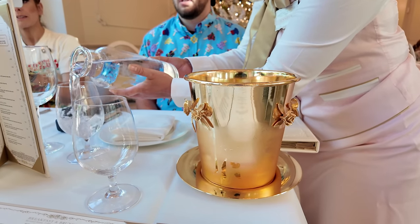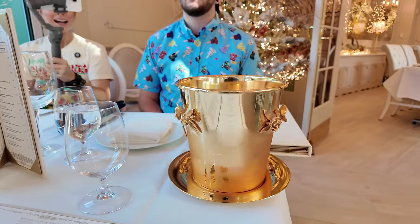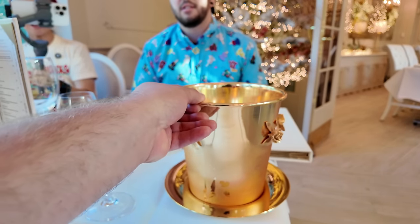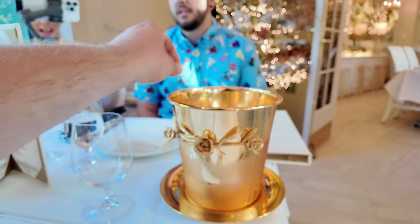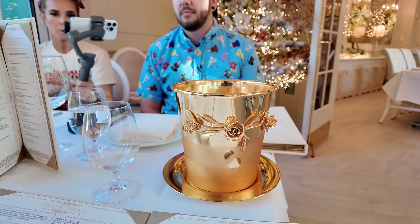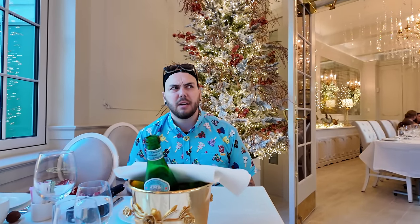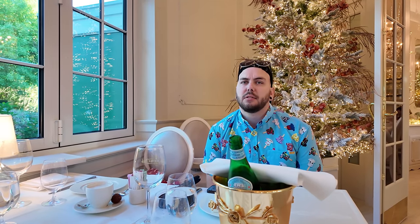I ordered some sparkling water because I wanted to feel bubbly blessed, and they brought out a gold bucket for the Pellegrino — that's kind of cool! And I like the outfits too. Did you know on their name tags it tells you their favorite cake slice? So every single cast member has their name tag with their name and then their favorite cake slice.